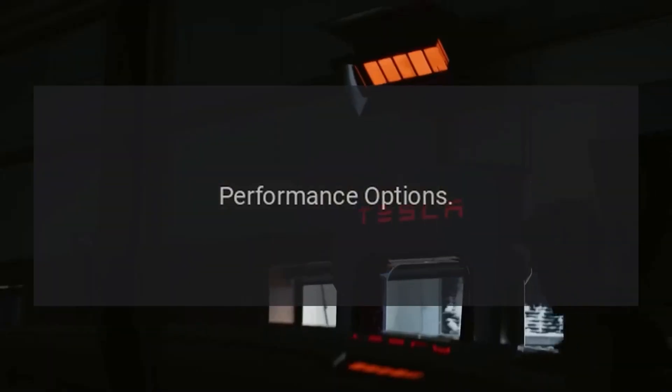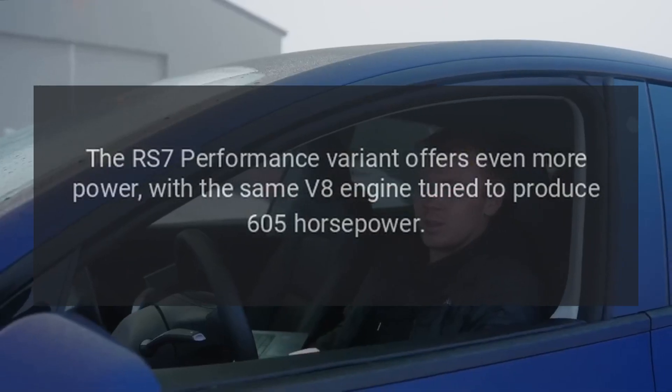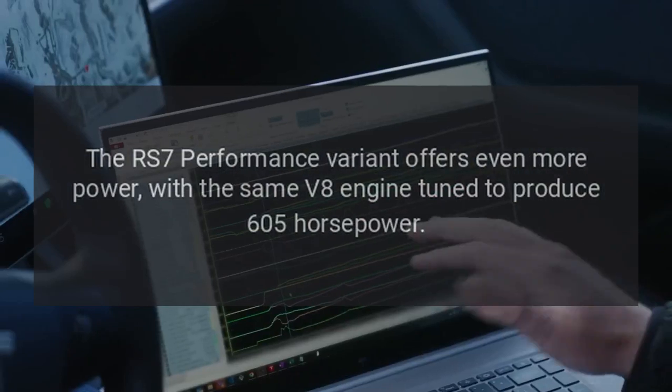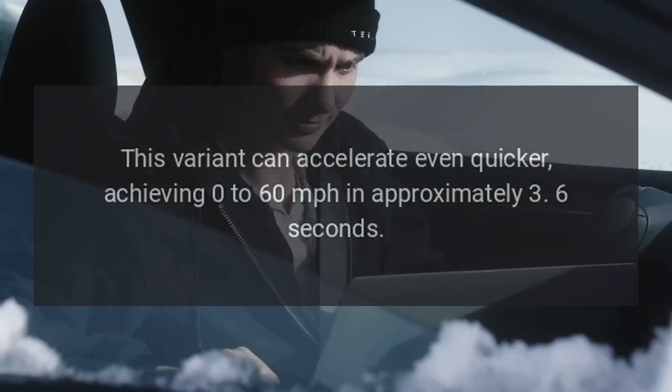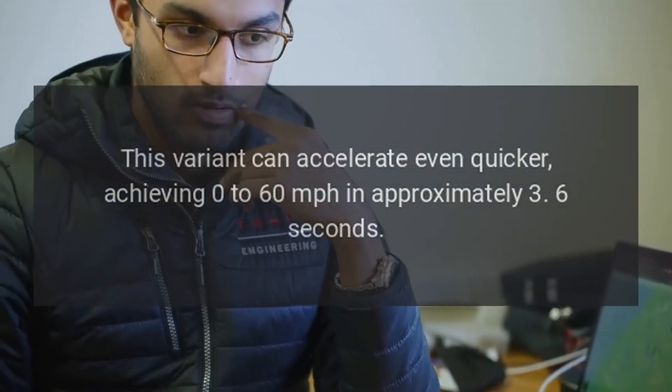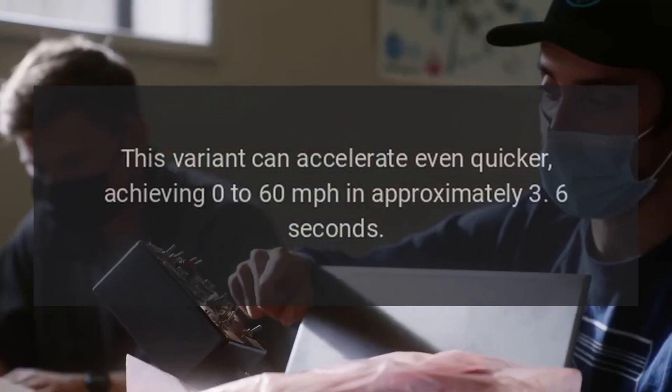Performance options. The RS7 performance variant offers even more power, with the same V8 engine tuned to produce 605 horsepower. This variant can accelerate even quicker, achieving 0 to 60 miles per hour in approximately 3.6 seconds.